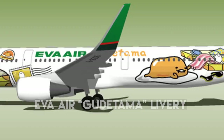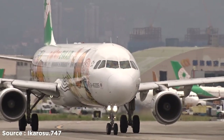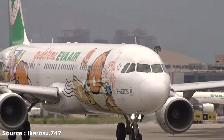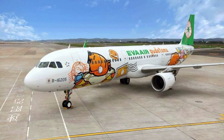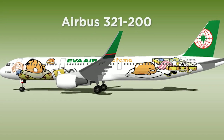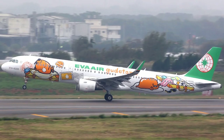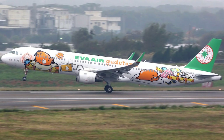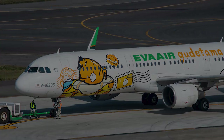Number 3: EVA Air Gudetama Livery. EVA Air, a Taiwanese airline, partnered with Sanrio to bring six different Sanrio-themed aircraft to its fleet. The lazy egg character Gudetama features on a unique Airbus A321-200 livery. The concept behind flying on the Gudetama airplane is to escape the tedious life and enjoy a relaxed, lazy style of travel. Gudetama is the latest addition to the five other Sanrio-themed airplanes in the fleet.